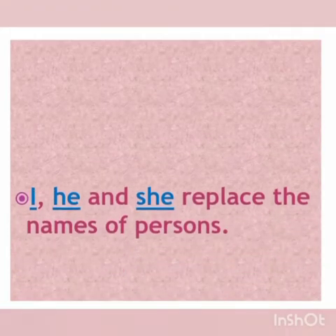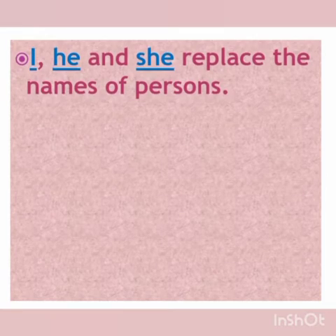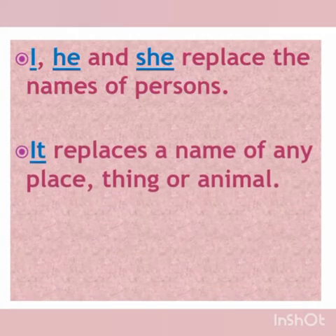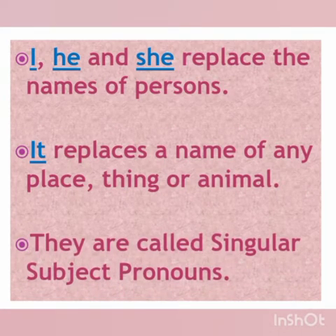Children, there are some other important points for these pronouns. I, he and she replace the names of persons. Pronoun 'it' replaces the name of any place, thing or animal. They are all called singular subject pronouns, as we use them for only one person — like only one boy, girl, one place, animal or thing.